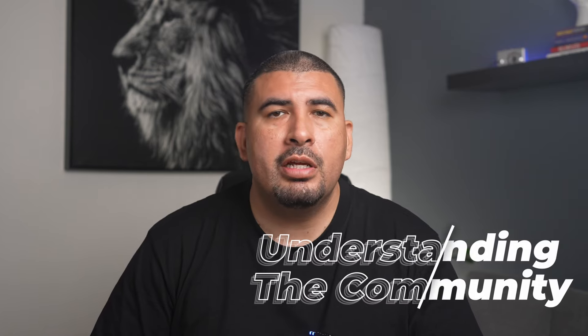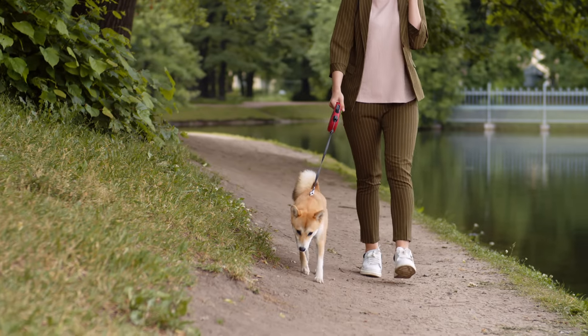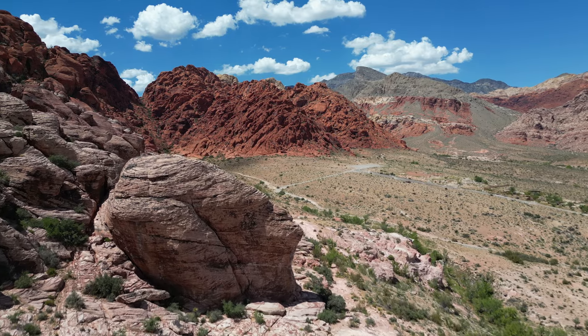Tip number two: understanding the community. The community where your new home is can make a big difference in your life. Think about what's in the neighborhood — are there parks where you can relax, a dog park for your furry friends, a gated community for extra safety, or a community pool to cool off in the summer? Trails for walking or biking can be a big plus too. It's also smart to check what might be built in the future, as new things in the area can change how it feels and might affect your home value.